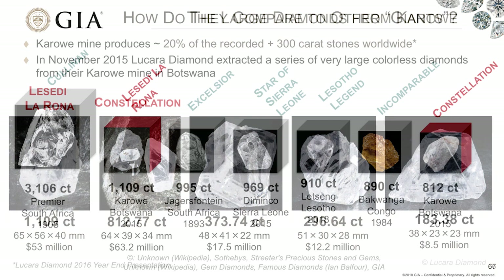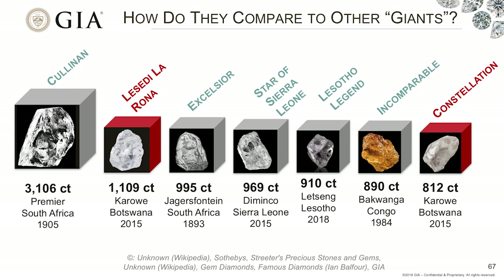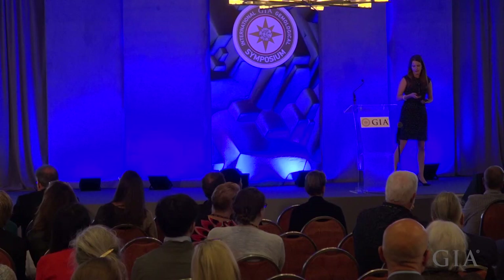How large are these stones? How do they compare to other large stones around the world? Well, the benchmark is the Cullinan diamond at 3,106 carats, recovered 110 years prior to these Karowe stones. The next one down is the Lesedi La Rona, which is just a little bit greater than a third of the size. If we work our way down, we can see the Constellation at the seventh spot — at the time, it was actually the sixth largest stone ever recovered. But since then, the Sewelô legend has been found at Letseng.